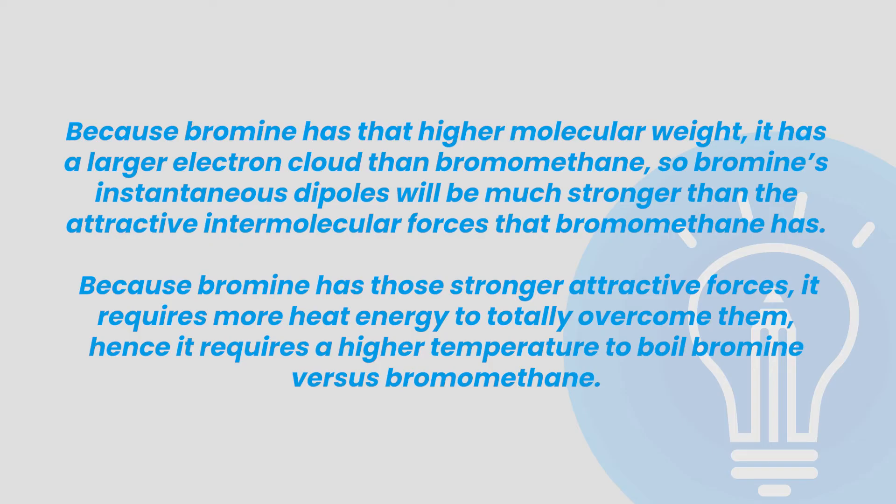Because bromine has those stronger attractive forces, it requires more heat energy to totally overcome them, hence it requires a higher temperature to boil bromine versus bromomethane. See how these concepts linked together to create a full justification for why bromine has a higher boiling point? That's what those markers are looking for.